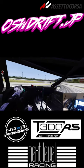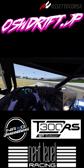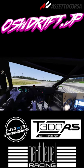Holy hell this thing is rowdy! Man this was really fun. I'm gonna have to revisit this and probably get a couple of friends on the track with me and have a blast.